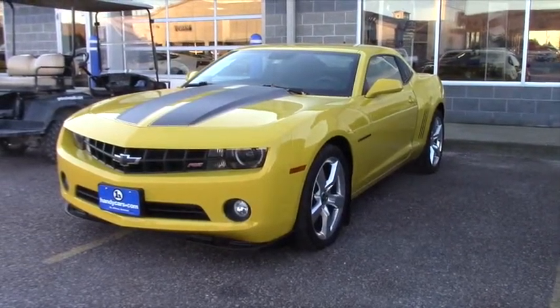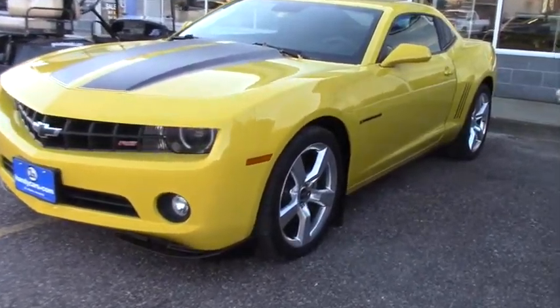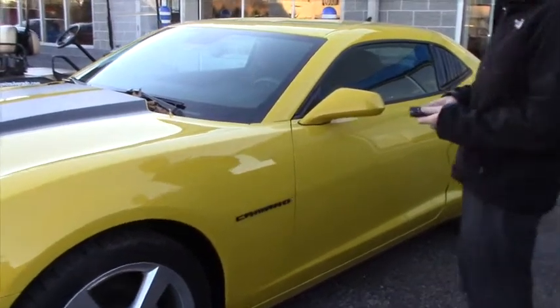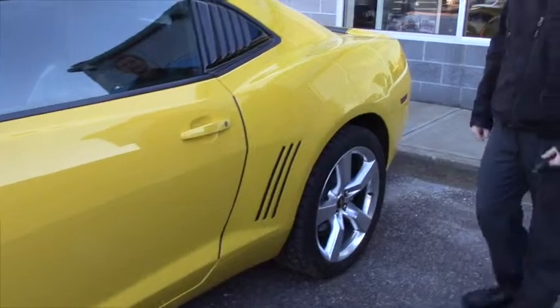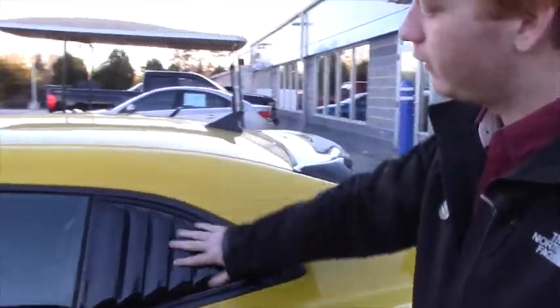If you're looking for somebody in the area that can do it well and fast, that's what we recommend. That being said, I just wanted to show you this Camaro a little more in depth than just what the pictures show online. It is an RS V6 2010 with 304 horsepower.